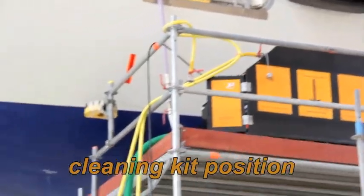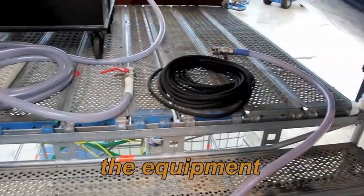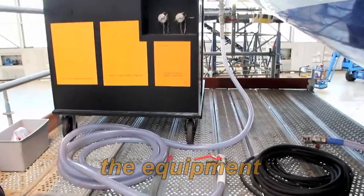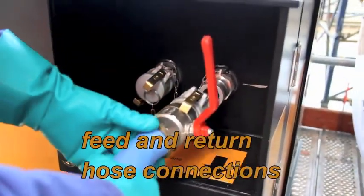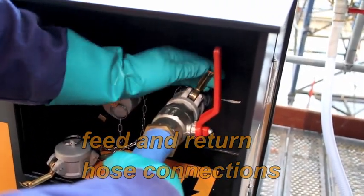For optimum performance, it is recommended at every C-Check. Specially designed quick connect couplings provide positive connections that are easy and safe.